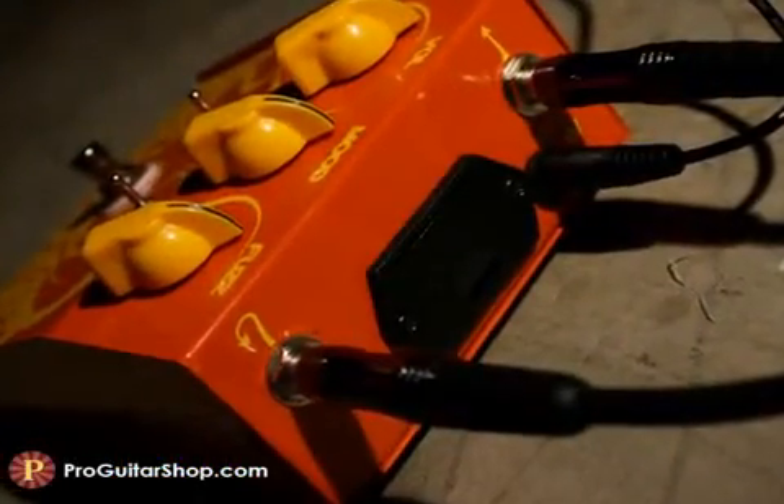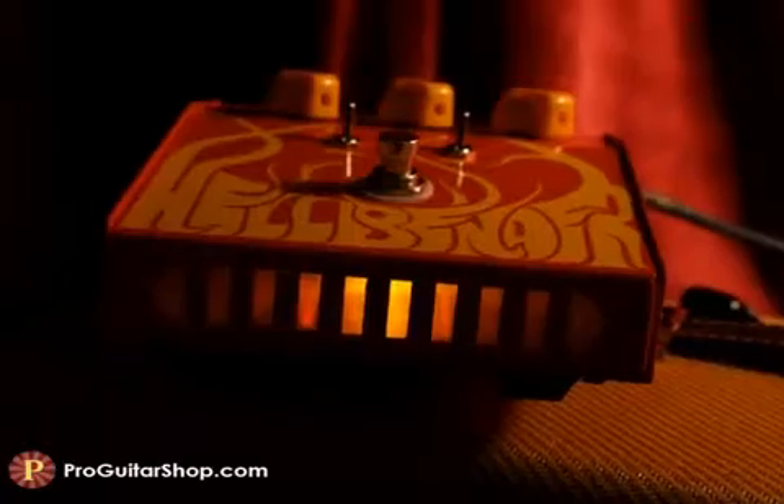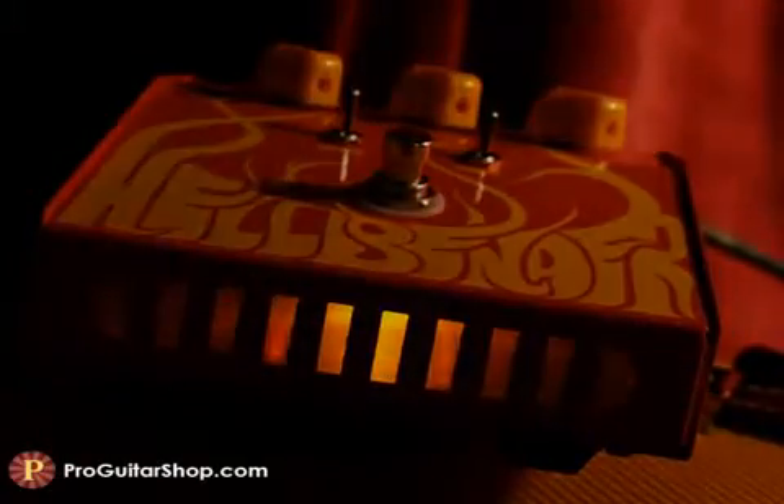This boutique fuzz from Deep Trip has a convenient battery drawer, Switchcraft jacks, a high-quality true bypass switch, and a custom grill that lights up when the effect is on.